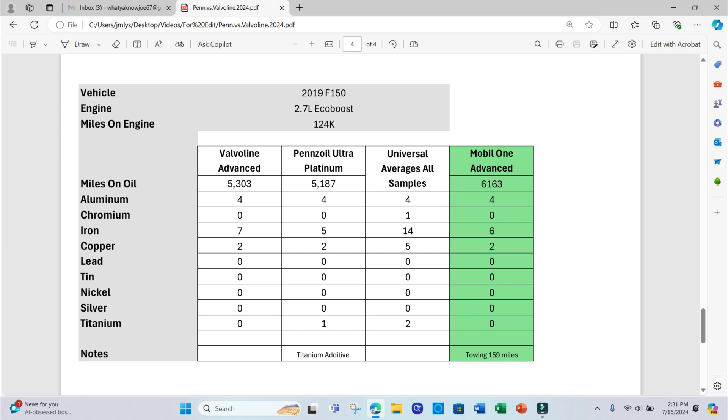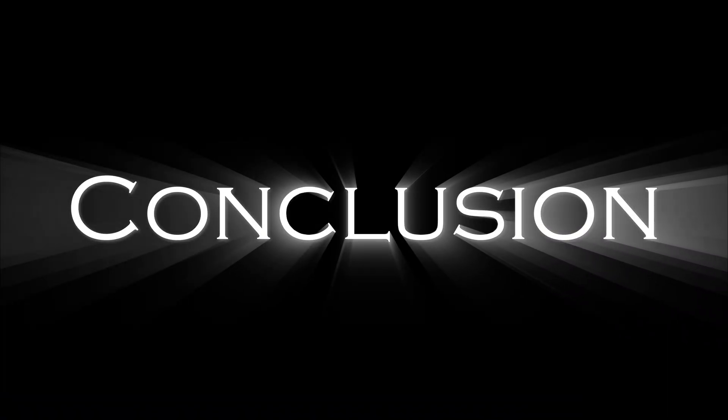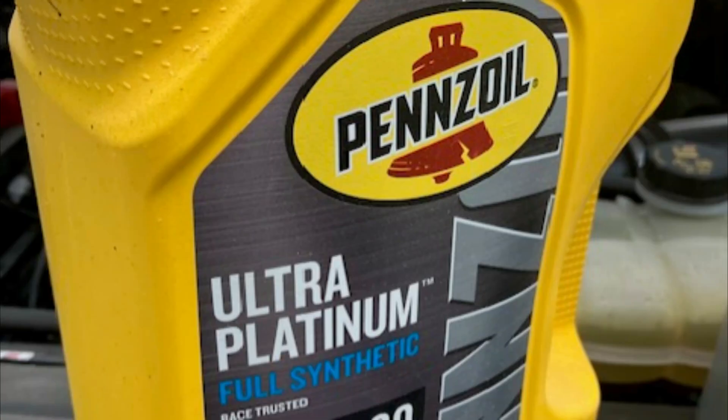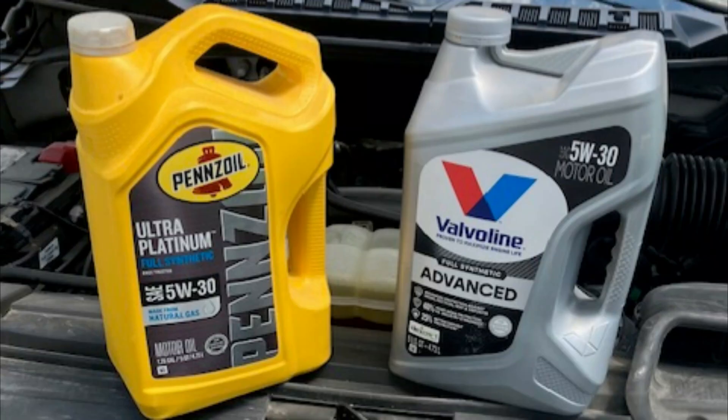I did run the Mobile 1 interval about 900 miles longer, and we towed our 6,600-pound travel trailer 159 miles during that interval. Mobile 1 did pretty well in this test. Between Valvoline and Pennzoil, I have to give a slight edge to the Pennzoil — though we are only talking one or two parts per million.